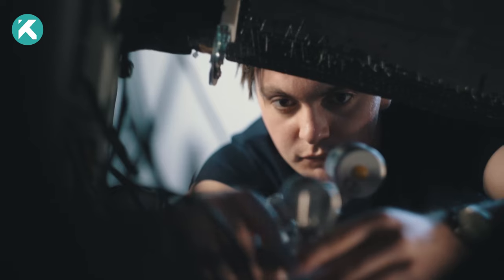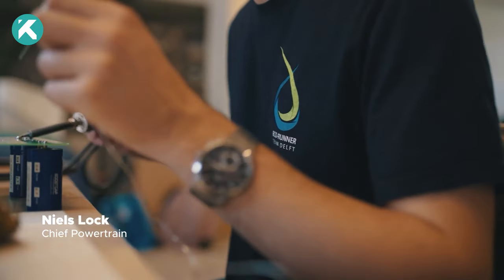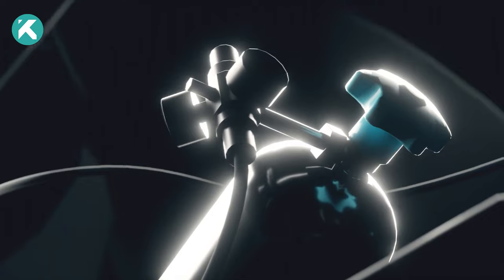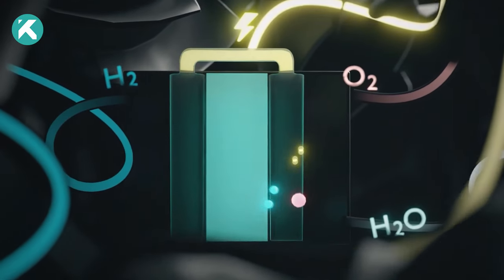The team focuses on minimizing energy losses, addressing rolling resistance, air drag, and losses in hydrogen to electricity and electricity to kinetic energy conversion. They've developed a custom electrical motor with increased efficiency and optimized their powertrain system with a new fuel cell tailored to their needs.